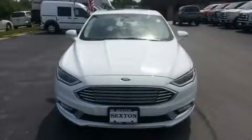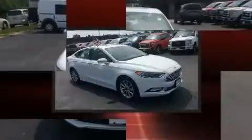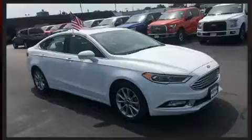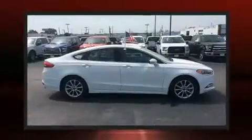Discerning drivers will appreciate the 2017 Ford Fusion. Smooth gear shifts are achieved thanks to the efficient four-cylinder engine, and for added security, dynamic stability control supplements the drivetrain.